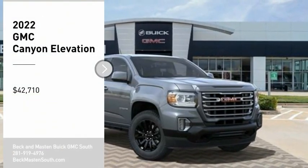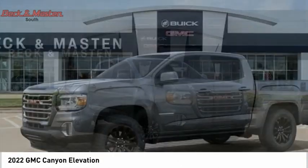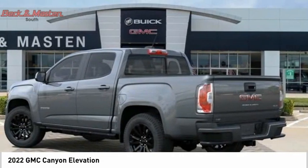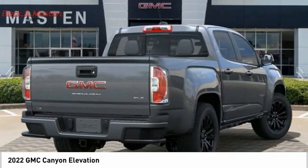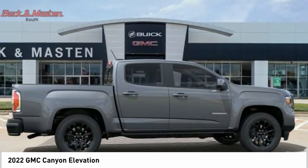Come test drive the 2022 Canyon with one of the most powerful standard four-cylinder engines in the class. The Canyon lets you enjoy 18 city, 25 highway EPA estimated MPG and is engineered to absorb the bumps and handle the curves.